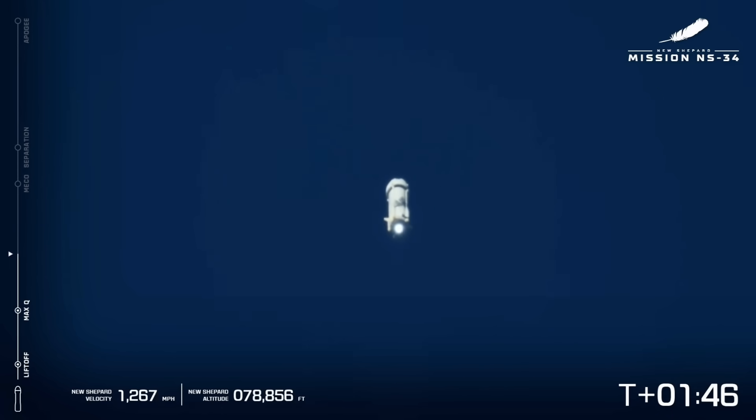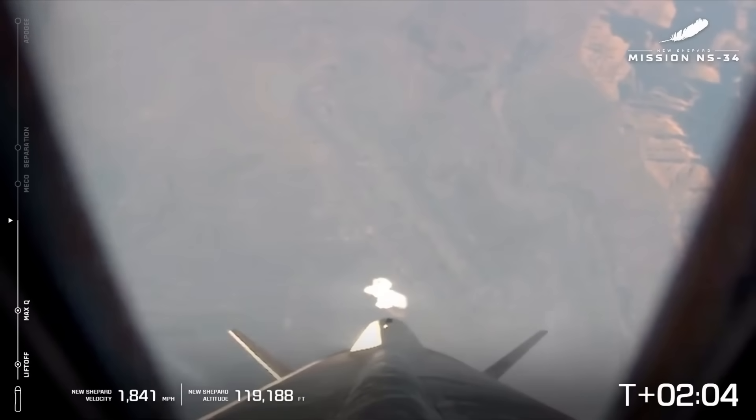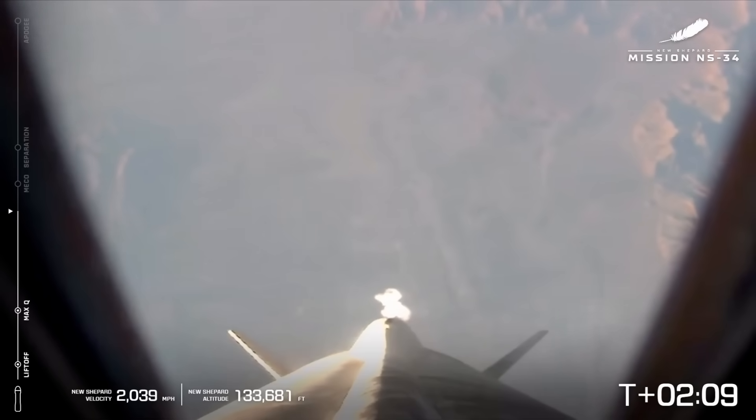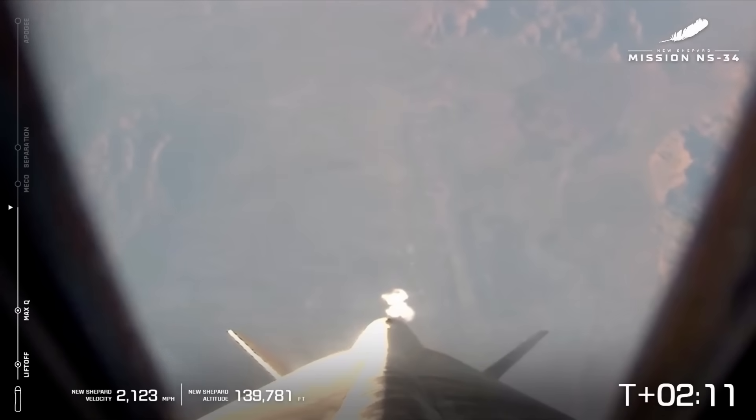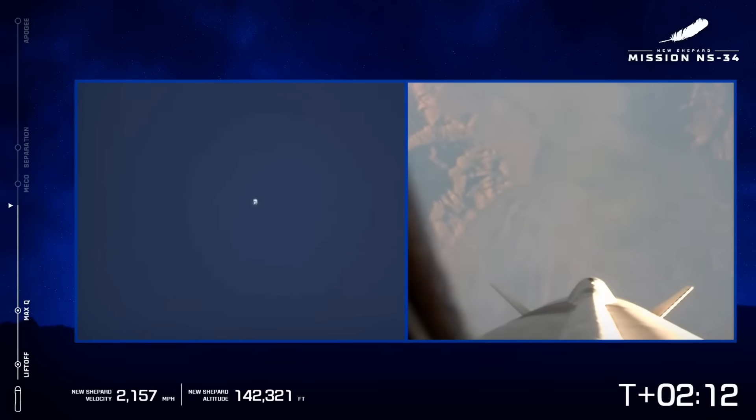Engine back up to full throttle, chamber pressures look good. We've just passed 1 minute and 45 seconds into flight. Passing 100,000 feet — there it is. Next up is MECO, which will be main engine cutoff, at about 160,000 feet. Great shot here of the avionics tunnel and two of the aft fins that help guide the rocket on its way up.